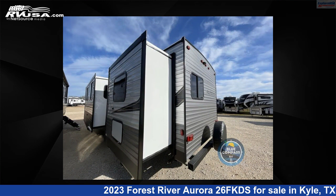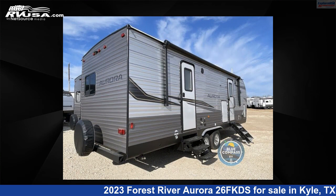This new Forest River is 29 feet 0 inches in length and features two slide-outs, sleeps five, and 44 gallons fresh water capacity.